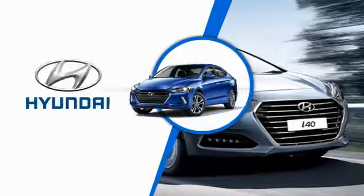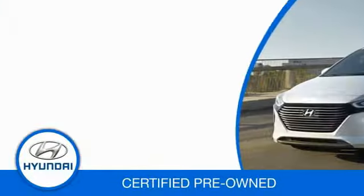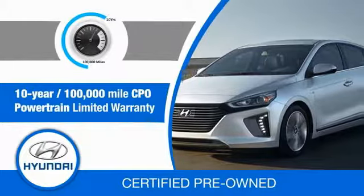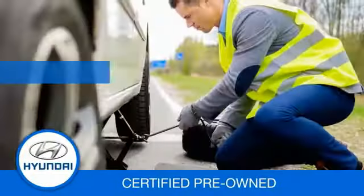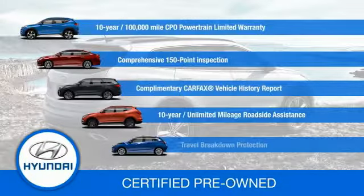Hyundai Certified vehicles will provide you the confidence you desire in your next vehicle. All certified Hyundais come with a 10-year, 100,000-mile powertrain limited warranty, a comprehensive 150-point inspection, 10 years of roadside assistance, and much more. Contact your Hyundai dealer today to learn more about the Hyundai Certified program.